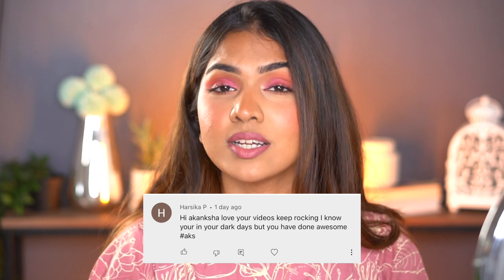Thank you so much for all the DMs and comments after my last video where I mentioned struggling with a friend leaving. The messages were so sweet — many of you said you could relate. I'm hoping everyone has good friends and a good routine. This video's shoutout goes to Harsika P — thank you for always loving and supporting, it means the world. If you want to be in the next shoutout, comment below with hashtag AKS. If you liked this video, like, share, and subscribe, ring the notification bell, and let me know what products you want me to try. See you in my next video!